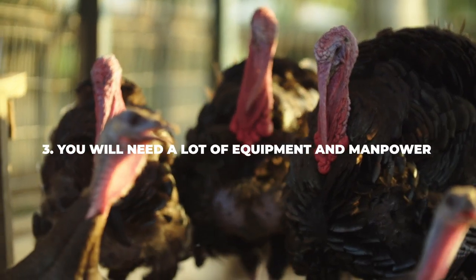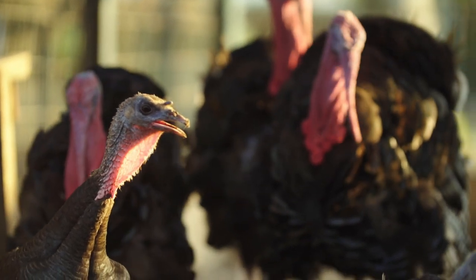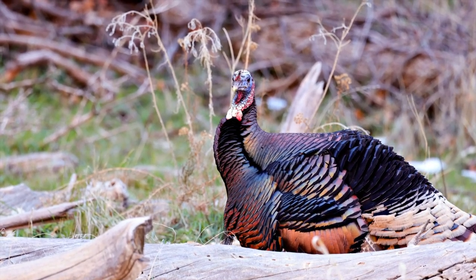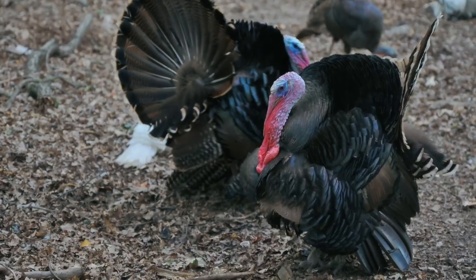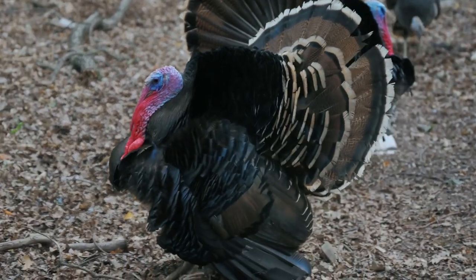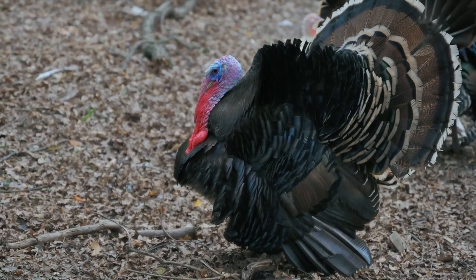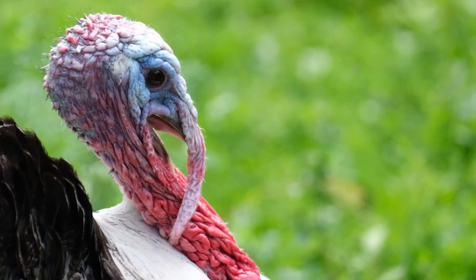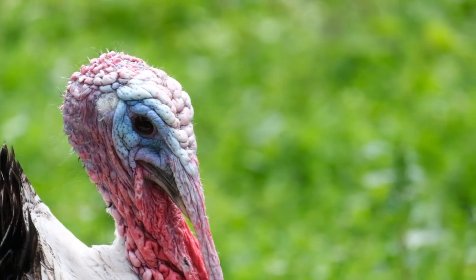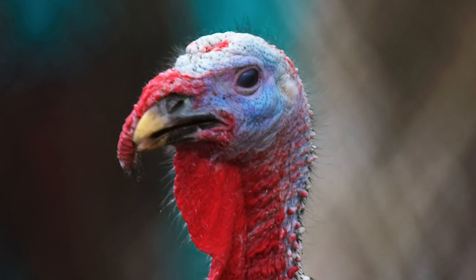Number three: you will need a lot of equipment and manpower. Raising turkeys is no easy feat, especially if you want to make a living off of it. You will need to invest quite a lot in both equipment and the manpower to use it. Expect to invest in multiple computers per barn that will be monitoring everything — temperature, feed, the loudness of the turkeys, practically everything under the sun. You will also need to invest in a backup system in case the main system goes down, because you don't want everything to go dark for days or weeks. During that time you could easily lose all of your progress and even lose more than a handful of turkeys.